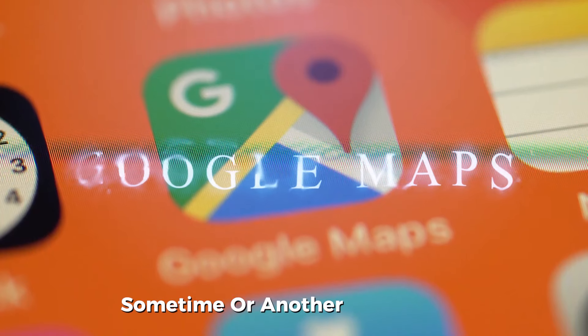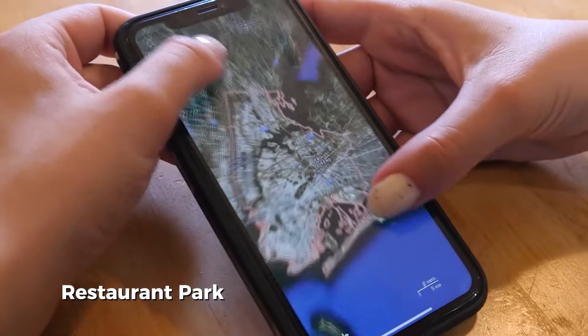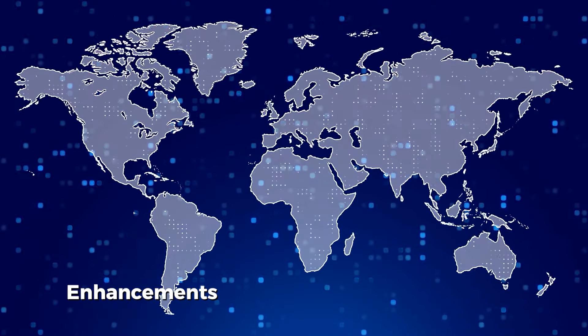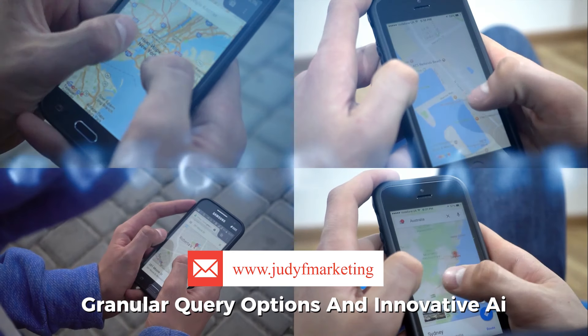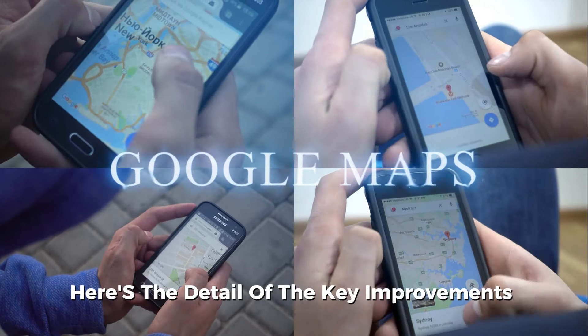All of us have used Google Maps at some point in our lives. It is an excellent app to find the location of any restaurant, park, or historical place in an area. Google Maps is introducing significant AI enhancements powered by Google's Gemini model. These updates bring more refined contextual recommendations, granular query options, and innovative AI-assisted features to Maps, Waze, and Google Earth. Here are the key improvements coming soon.